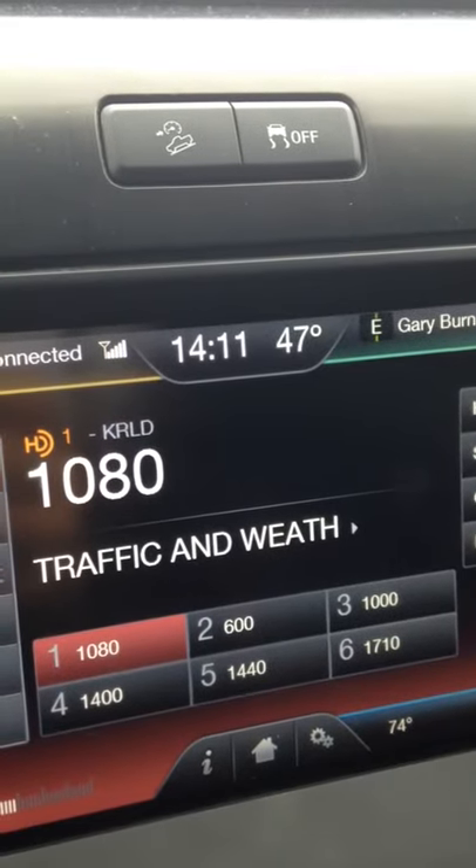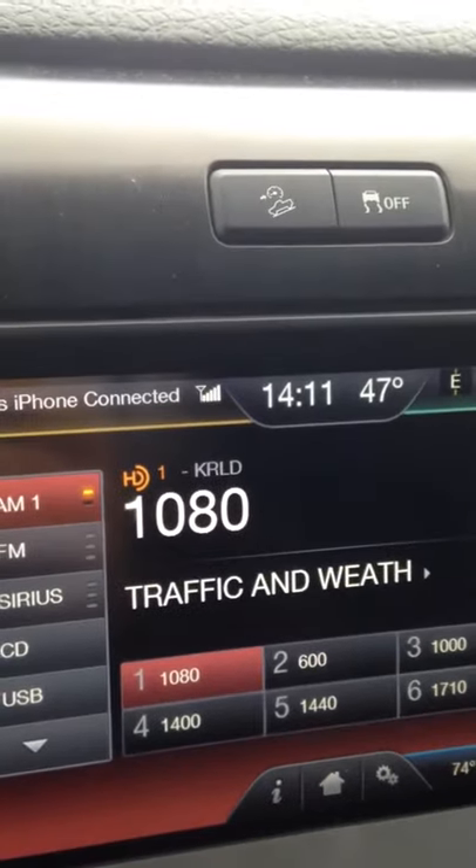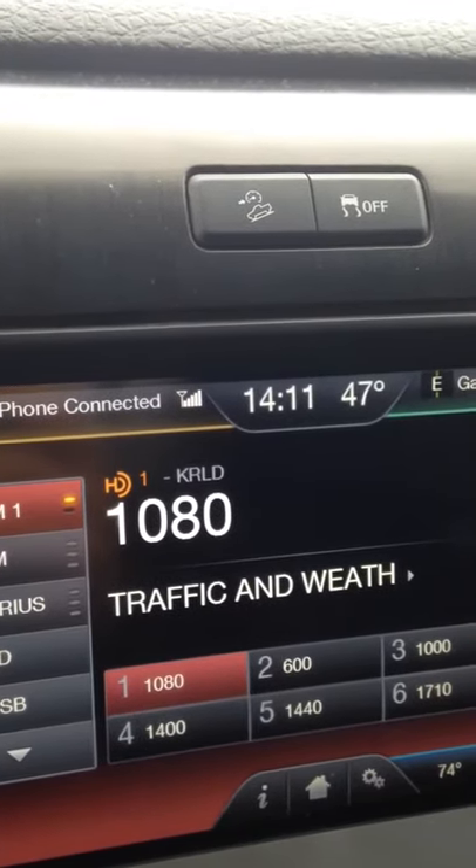A new app allows parents to take control of their kids' phones. Here's KRLD's Melanie Brown. It's called Phone Rules and is available for all Android devices.